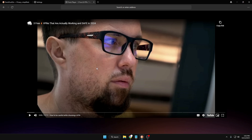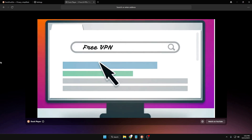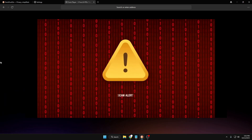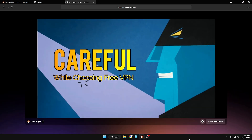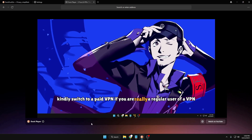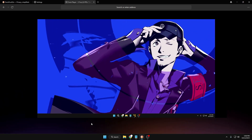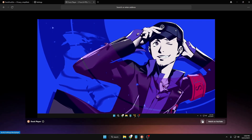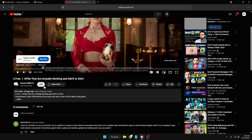The major benefit is you won't see any video recommendations on the right-hand side or any advertisements — everything is blocked. You can simply focus on the video you're playing without any distractions. At any time, if you want to open it on YouTube, you can click 'Watch on YouTube.' The only drawback I found is that you won't be able to see timestamps while watching through Duck Player. If you need timestamps, simply click 'Watch on YouTube' and you can view them there.